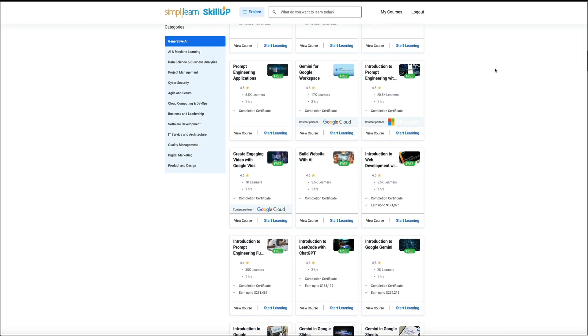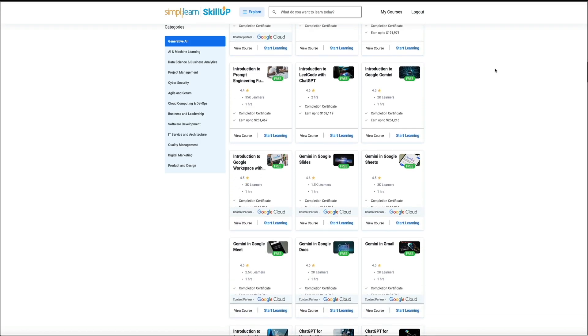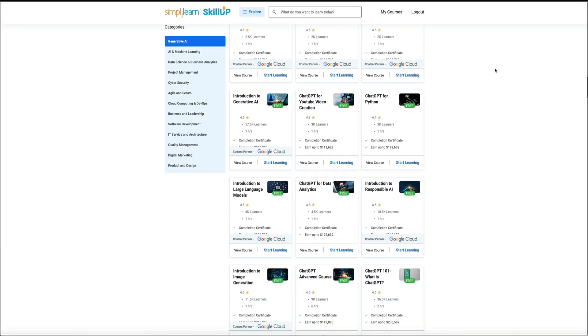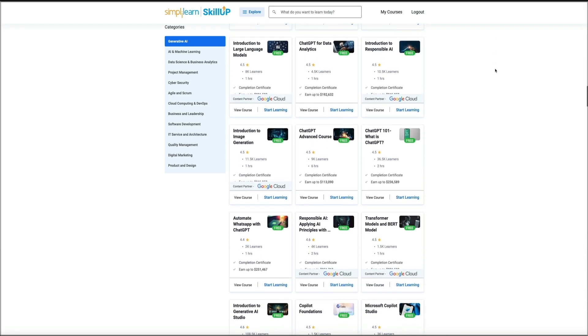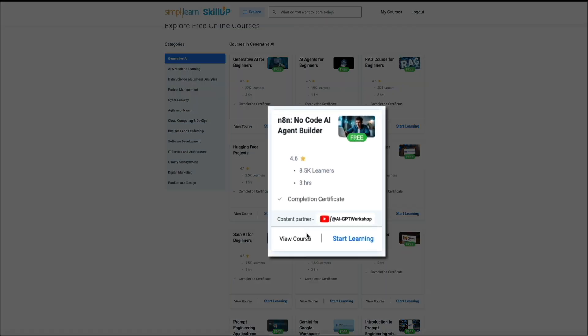Each course card shows you the rating, how many learners have taken it, and the estimated time. You'll also notice it clearly labels that you get a completion certificate. From here, you've basically got two options: if you want to preview the course details first, click View Course. But if you're ready to jump in immediately, you can click Start Learning right from the course card.